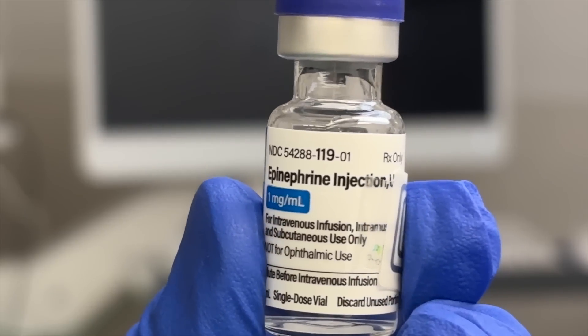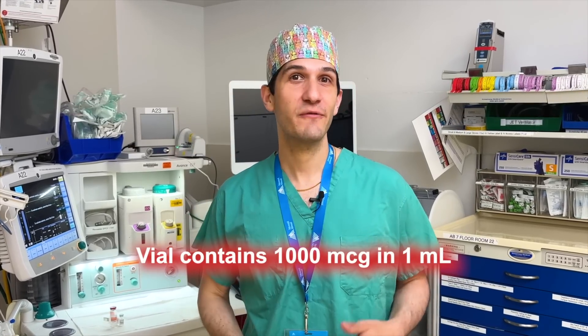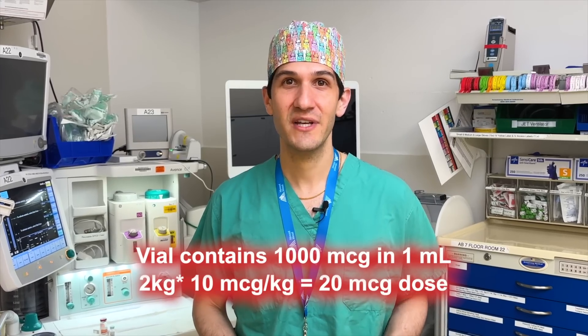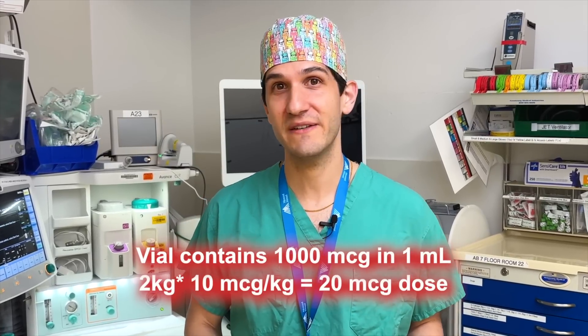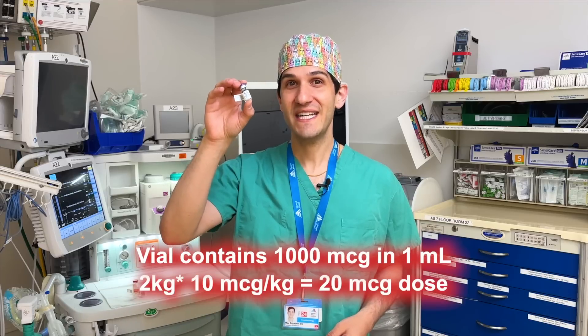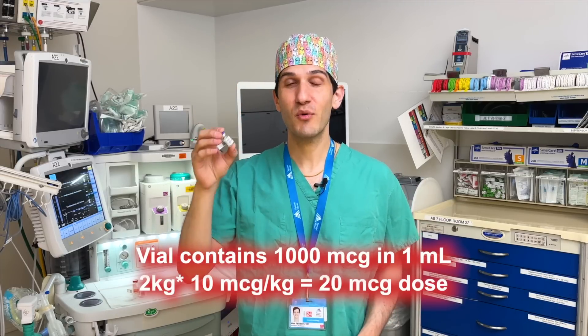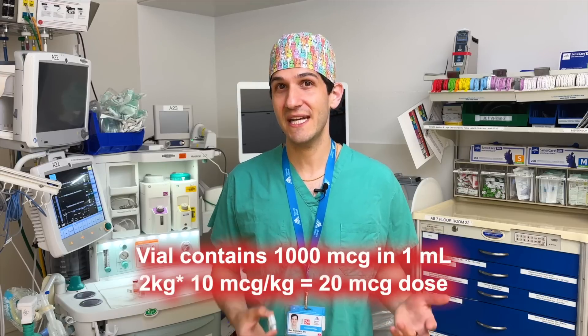A great example is epinephrine. This vial comes with one milligram — or 1000 micrograms — in one milliliter. But for a patient who weighs two kilograms and I want to administer 10 micrograms per kilogram, the appropriate dose would be 20 micrograms of epinephrine. This vial contains 50 times that amount, so if I were to draw this up without diluting it, I wouldn't even be able to give a single drop without overdosing the patient — which could itself be life-threatening. For that reason, I commonly dilute epinephrine down to 100 micrograms per milliliter as well as 10 micrograms per milliliter, and have both of those dilutions available to me.